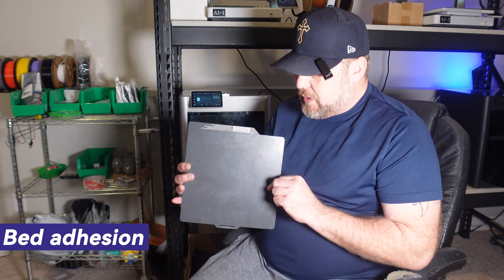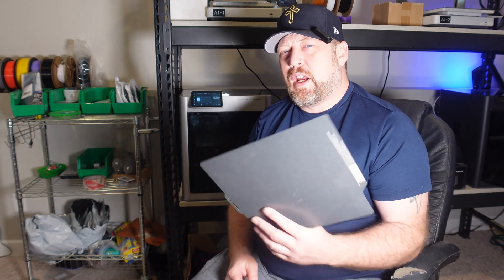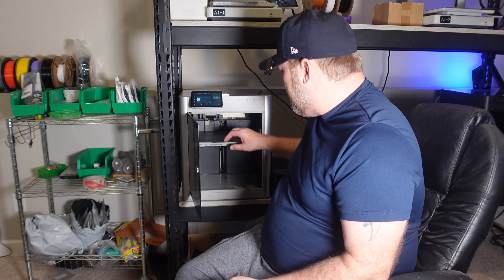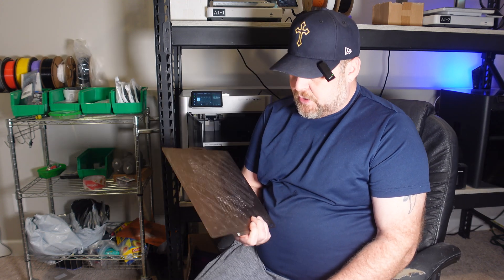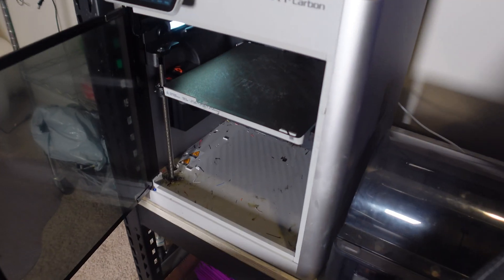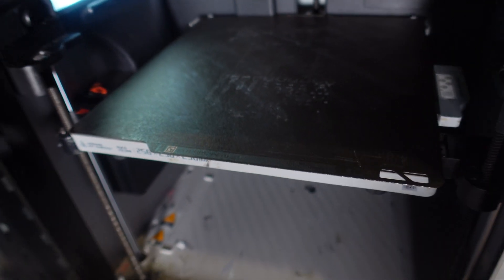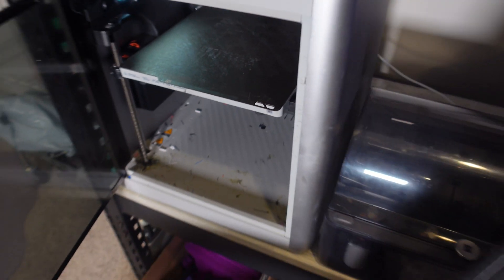Next up is bed adhesion. I wish they had sold cryo grip plates right away, because the issues I had with the standard textured PEI plate were significant. Some people still don't have issues, but I still deal with them to this day. My X1 Carbon still uses the PEI plate, but in my opinion, having textured PEI plates with glue on them is just a mess. I definitely prefer the cryo grip plates 100%.